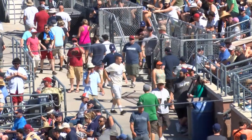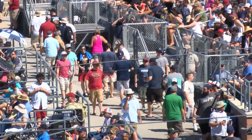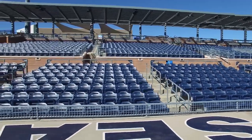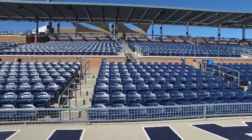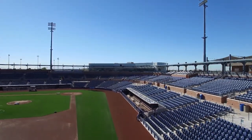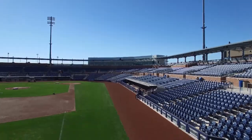If you need to stretch your legs or just want to do some people watching, head over to the 2,400 square foot social pavilion. The two-tiered pavilion along the third base outfield can accommodate up to 300 people and can also be rented out for private parties and corporate functions.